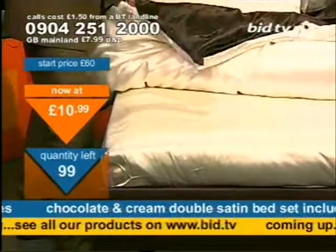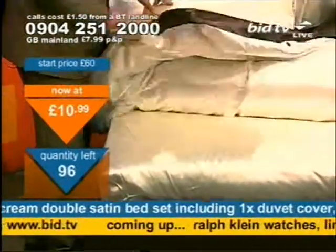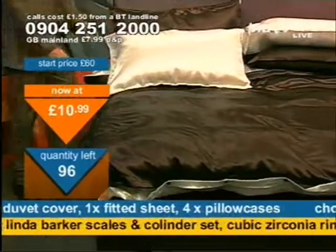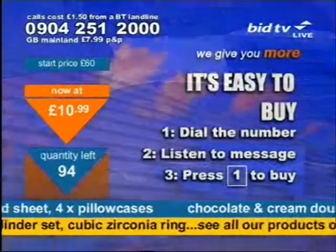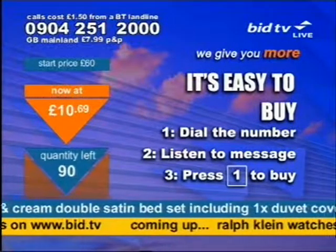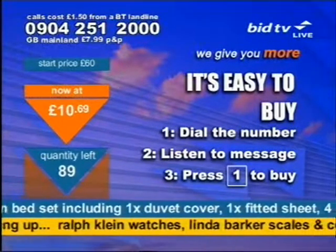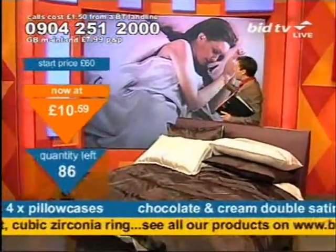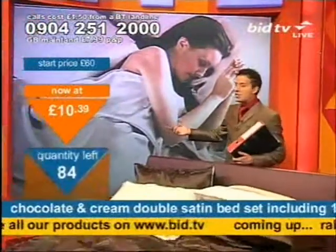50 or 60 of these are now gone and they're going quickly. If you want to get in on this, you'll need to dial now: 0904 251 2000. The clearance file is out on many selected products tonight. Your chance to get what I've got is just by staying watching and ringing when something comes on. Think about your bedtime experience — think about being wrapped in satin like this.